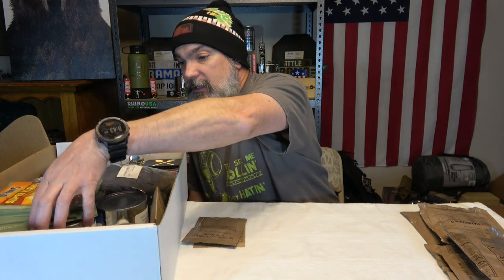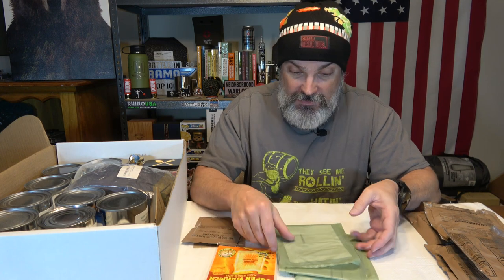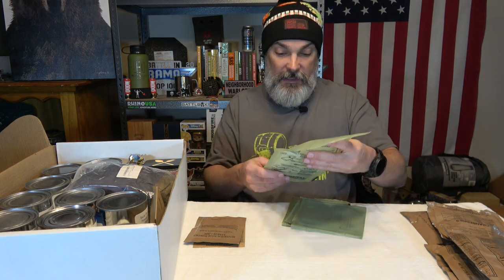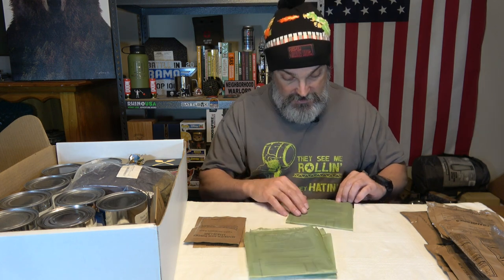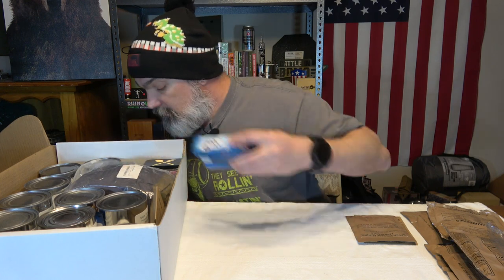We've got some Hot Hands — only one pair it seems. And we've got three standard flameless ration heaters: date codes 0156, 0160, and 0107.